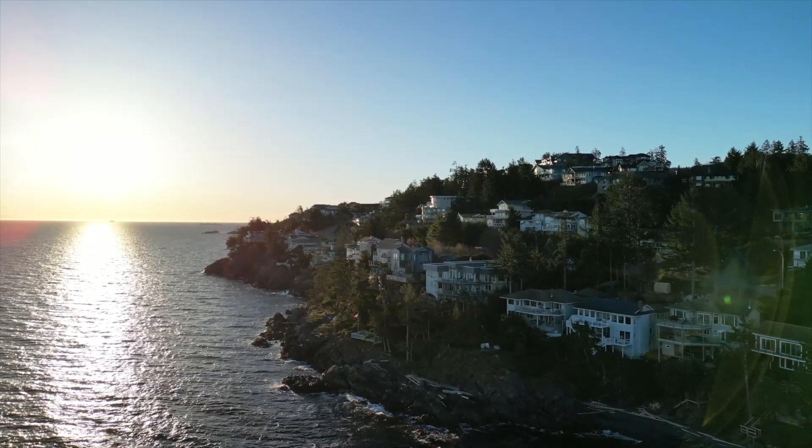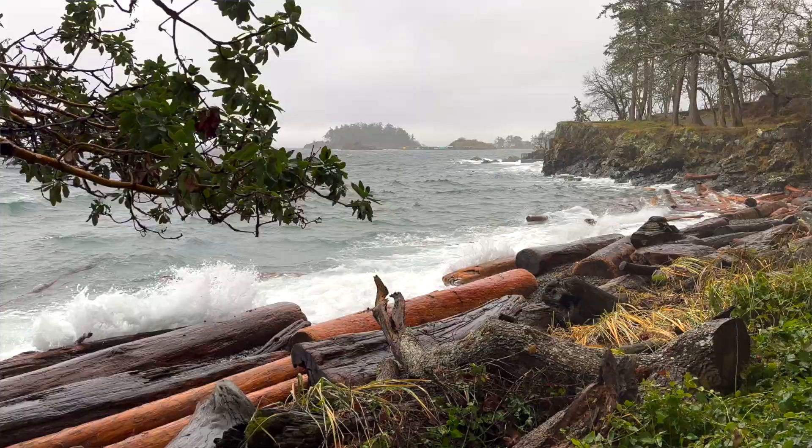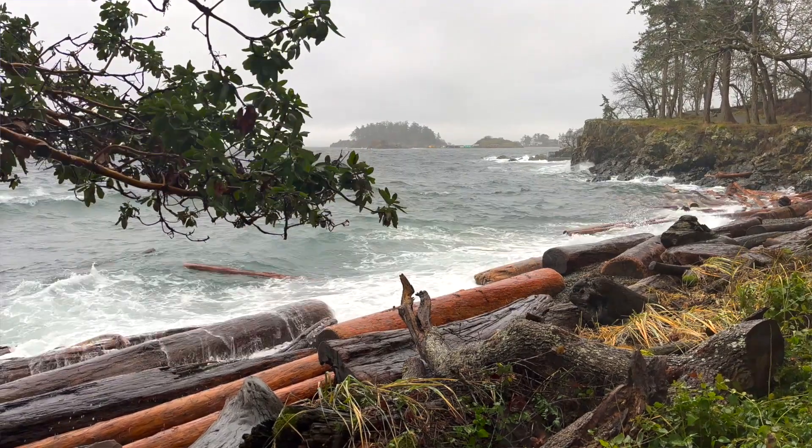Are you thinking about relocating to Vancouver Island to buy a beautiful waterfront property overlooking the Salish Sea? There are a few different factors you need to consider such as location, water access, flood risk, and a myriad of other considerations you may not have thought of. Come with me as we break down these different factors when you buy a waterfront home here in Nanaimo, British Columbia.